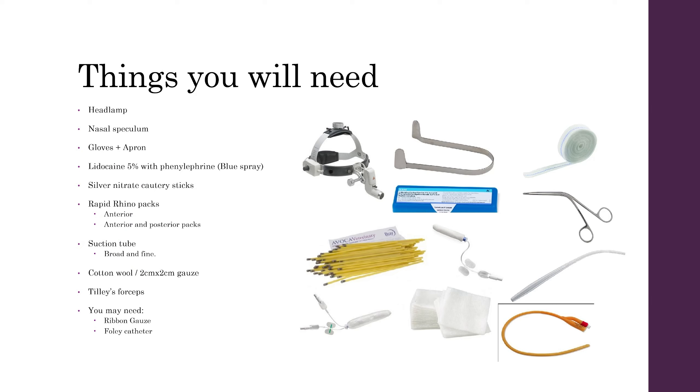Before you start seeing the patient, things that you will or might need include a headlamp, a nasal speculum. You want to make sure that you've got gloves and apron. The blue spray, which is a lidocaine 5% with phenylephrine. Silver nitrate cautery sticks.